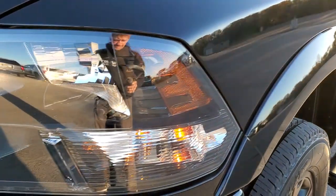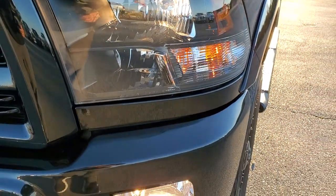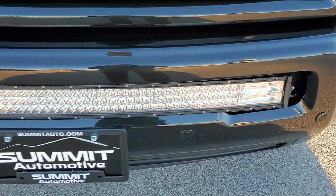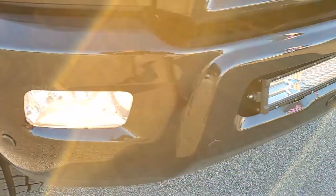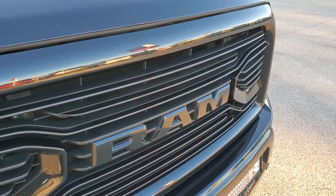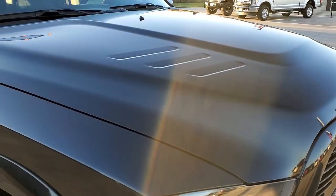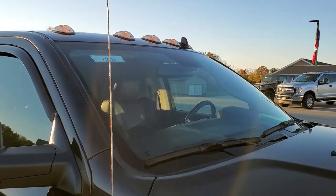Front fender is in excellent shape — no dents or dings. You get the blacked out headlamp bezels, part of the sport package. Front bumper is in excellent shape; I didn't see any dents or dings on that. It comes with a really nice LED light bar and front bumper parking sensors. You get the blacked out grille and RAM logo. The hood is in excellent shape as well — no dents or dings — and it does come with the clearance lights up top.